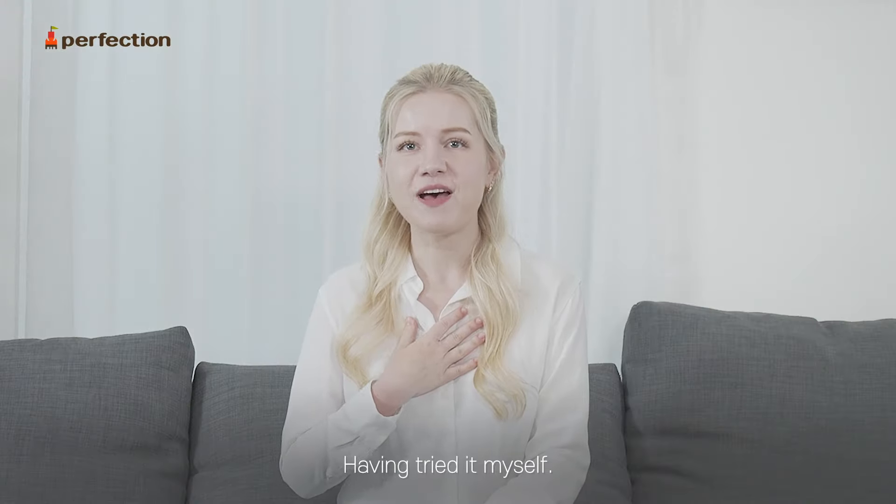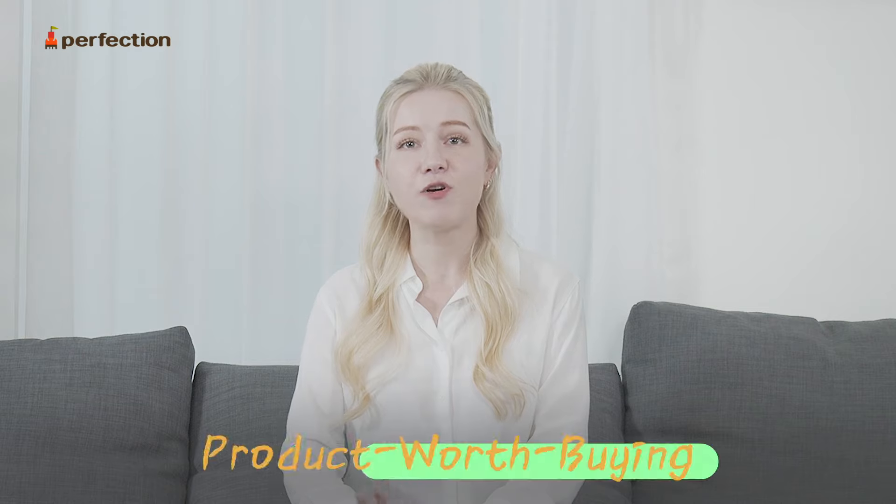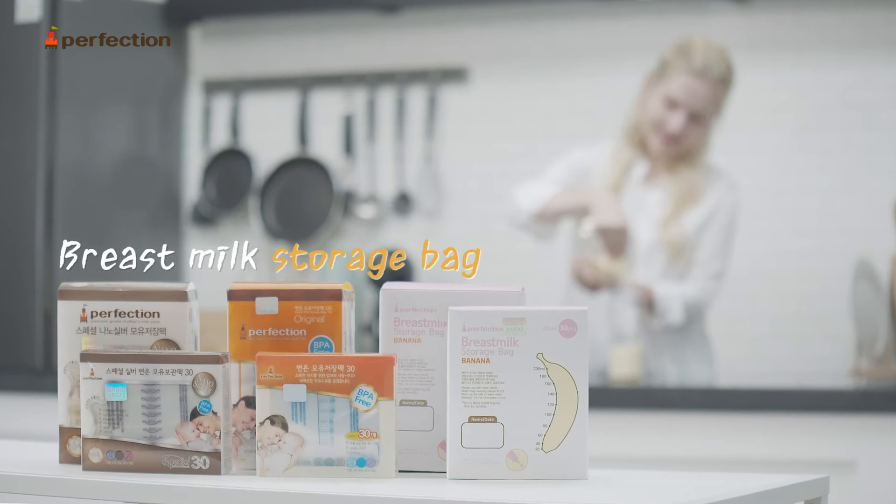Having tried it myself, I can definitely say it's a product worth buying. Breast milk storage bag.